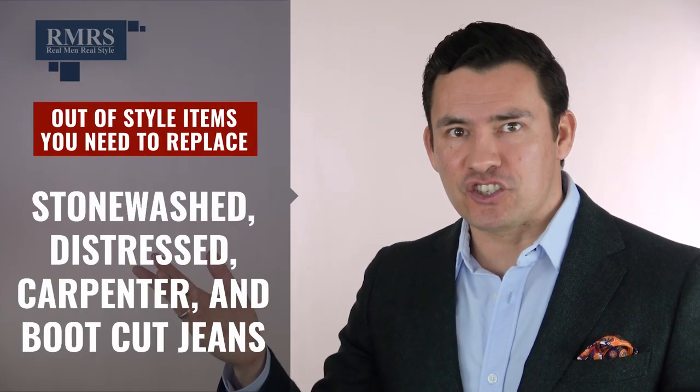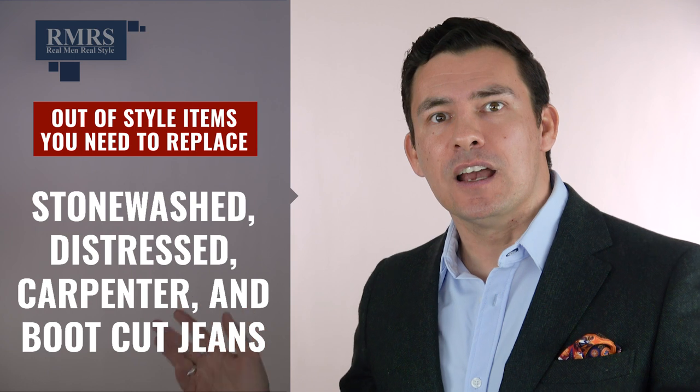Stonewashed jeans, distressed jeans, carpenter jeans, bootcut jeans — guys, the 1980s called, they want their jeans back. What video to watch next? Ten style rules every man needs to know. Do you know these rules? Find out in this video — I will link to it down in the description.